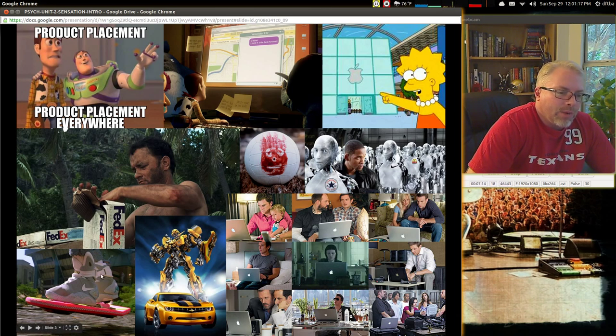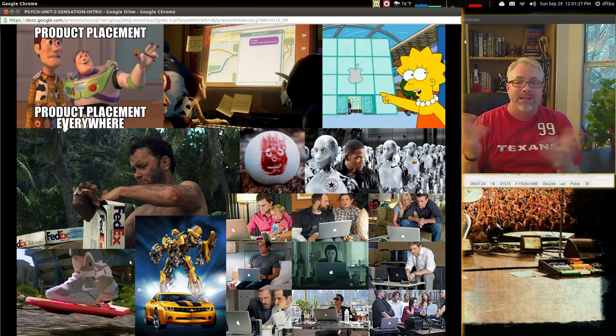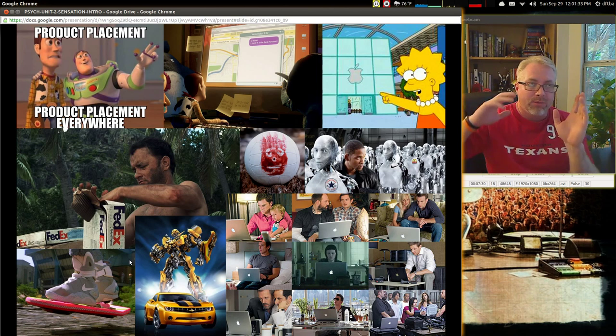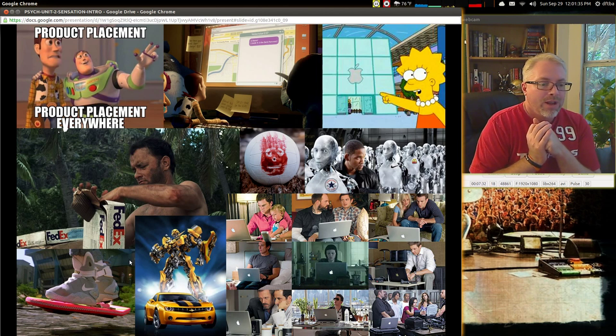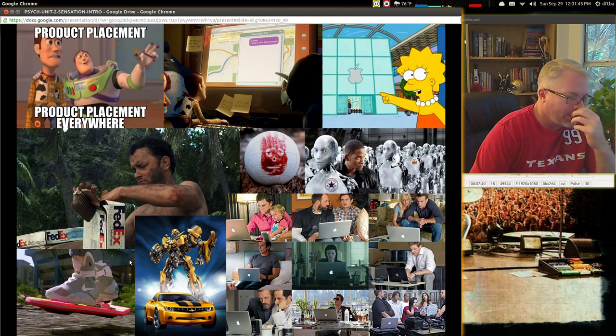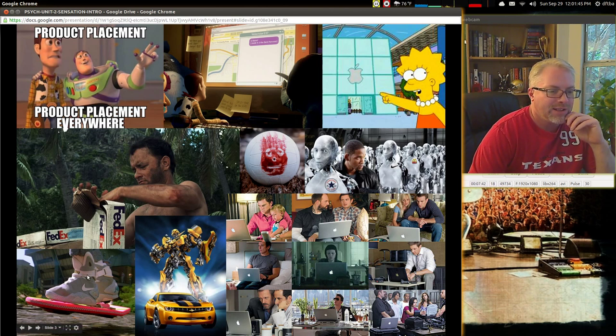This goes back all the way to Back to the Future. Now we're in the future, but back in the 80s, the Nike logo was on the shoes that Michael J. Fox wore into the future. So basically Nike is saying, in the future — way in the future in 2000-and-whatever — Nike is still going to be around. Look how futuristic they're going to look. They look maybe more ski boot-ish, but you get the sense.